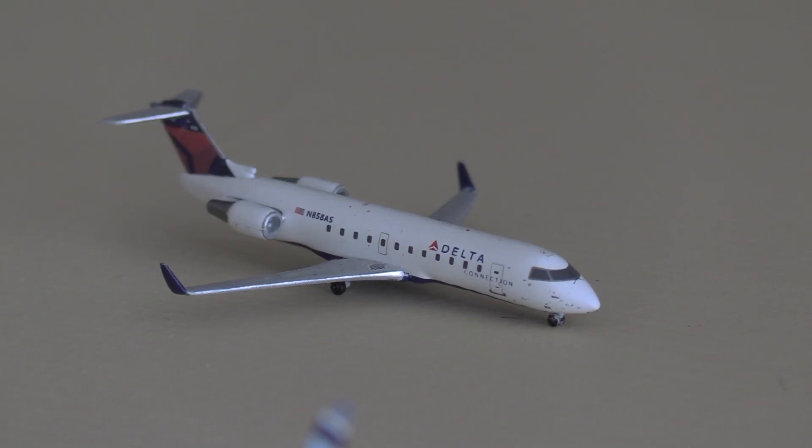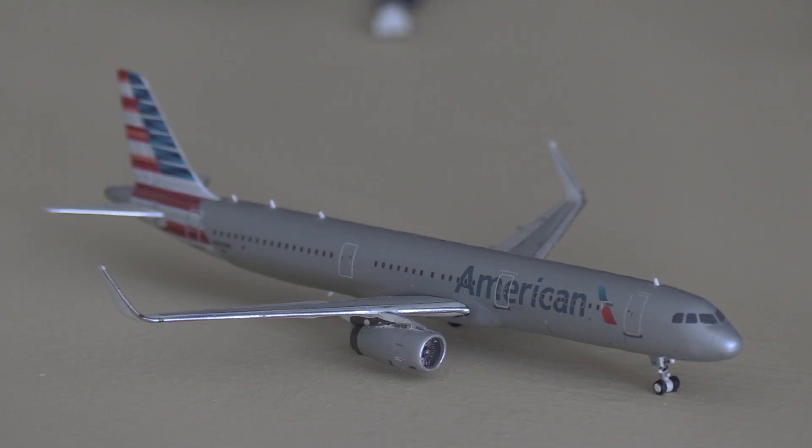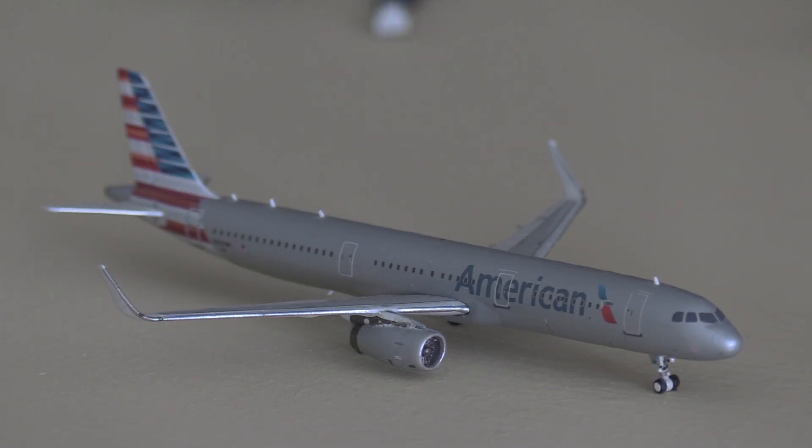Next in line we have a Delta Connection CRJ200, heading out to Cincinnati. And then behind him we have an American A321, heading out to Los Angeles.